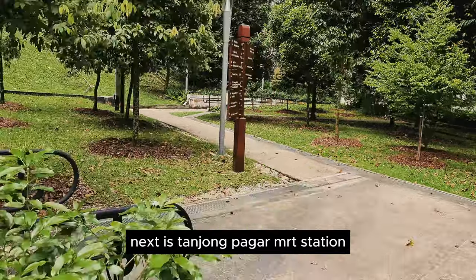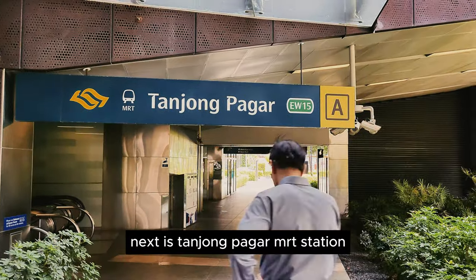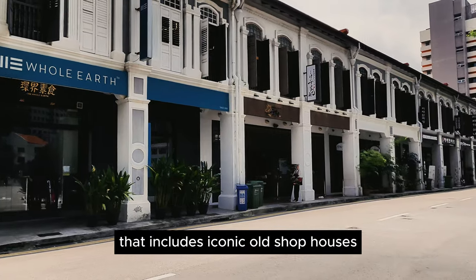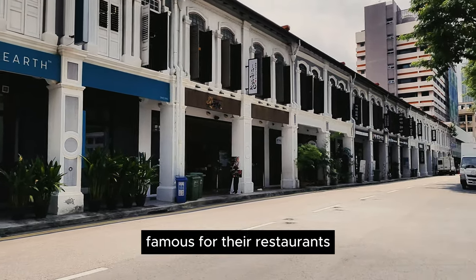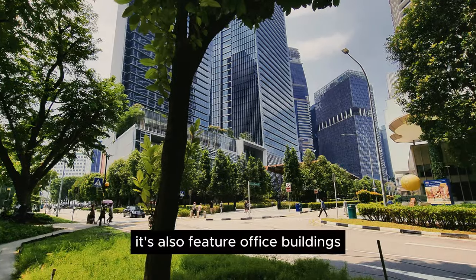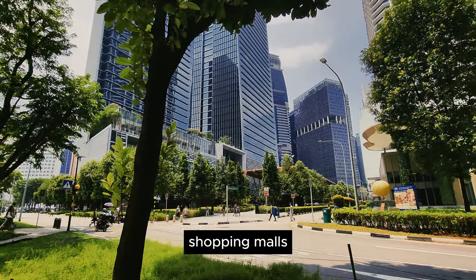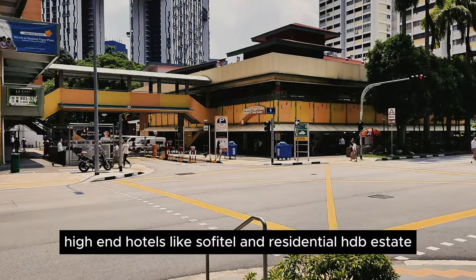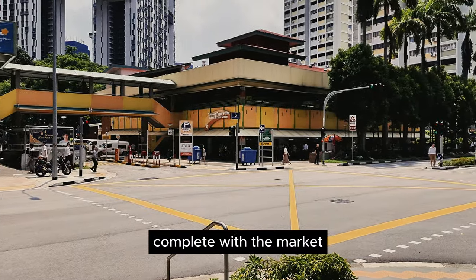Next is Tanjong Pagar MRT station. Tanjong Pagar is a mixed development area that includes iconic old shophouses famous for their restaurants, cafes, and bar scenes. It also features office buildings, shopping malls, high-end hotels like Sofitel, and a residential HDB estate complete with a market.